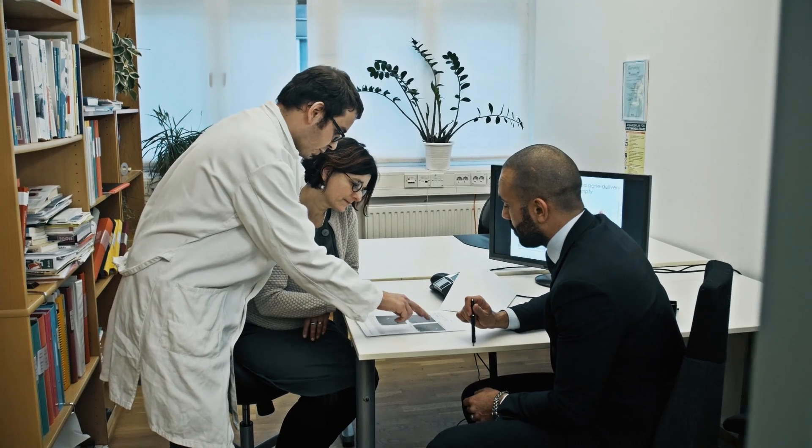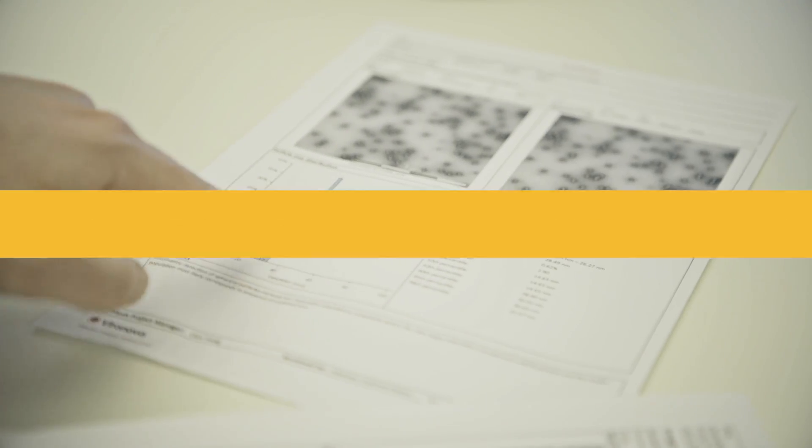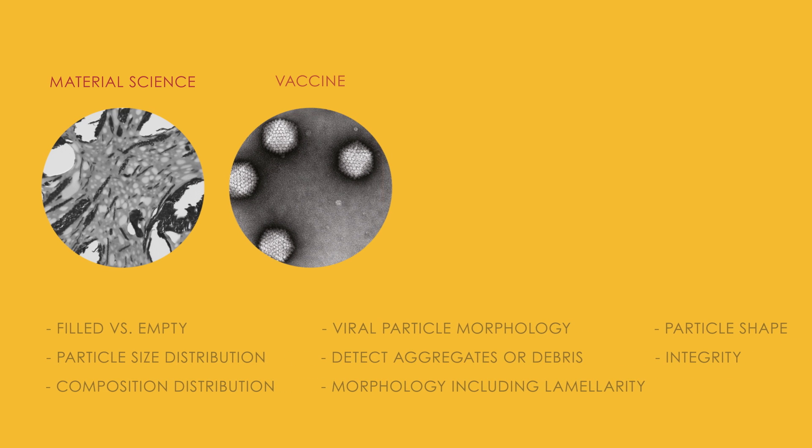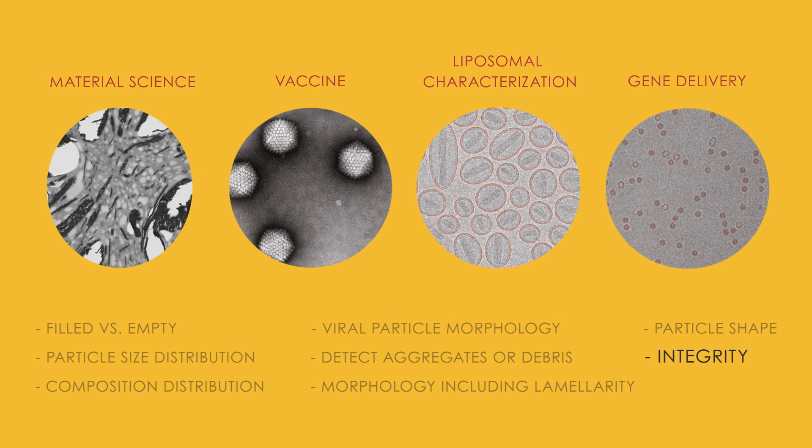All particle data are collected in an easy-to-share report. Typical analyses include particle size distribution, morphology and integrity.